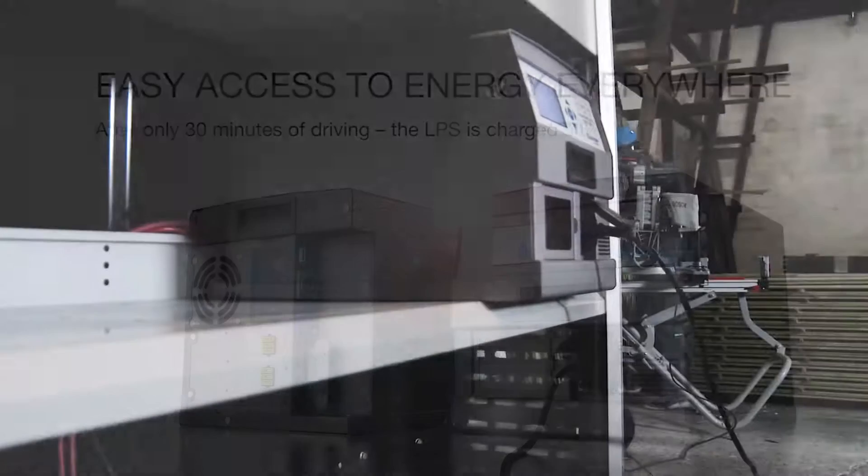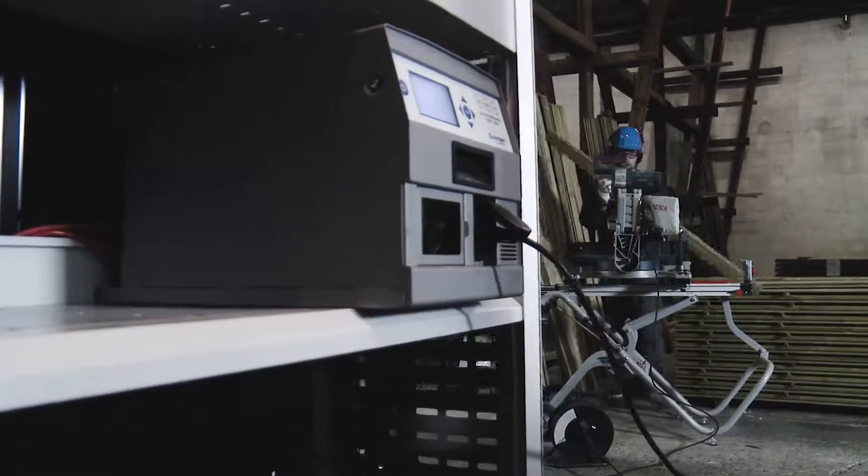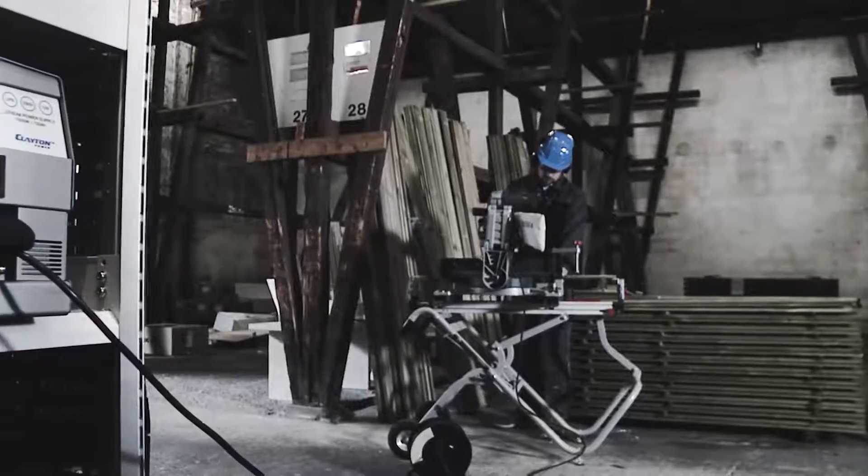The LPS has an automatic wake-up and shutdown function, which means that it turns on when a charging source is connected. When the source is disconnected, the LPS will automatically shut down again.